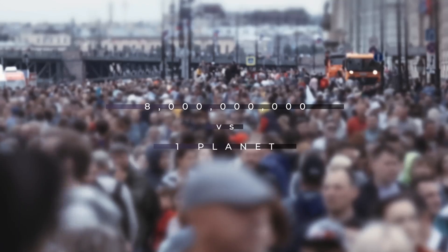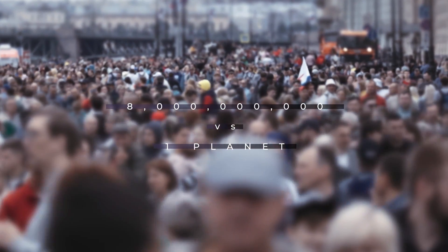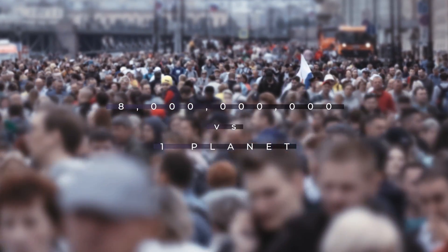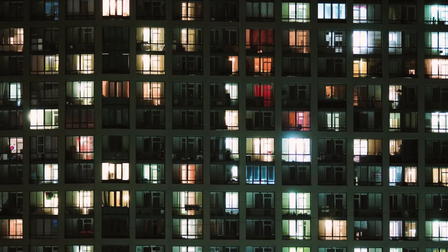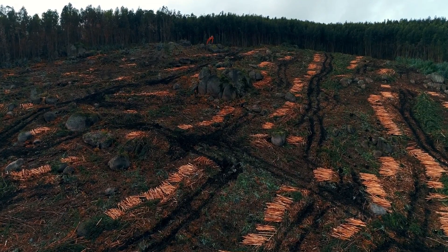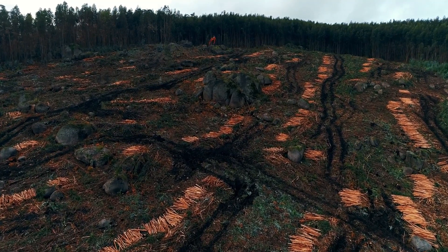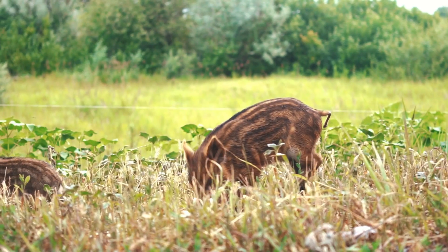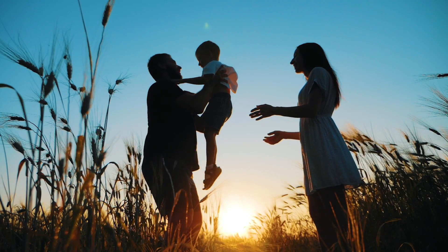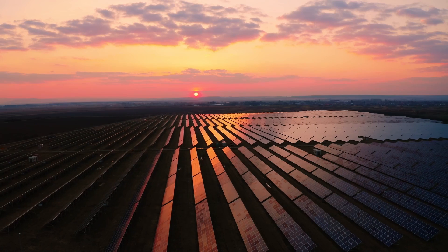Think about it. 8 billion people versus one planet. Earth simply cannot keep up. The more human life develops, the more we need — more shelter, more food and more natural resources. It is clear that Earth's relationship with climate change is complicated. That's why the future of our environment, wildlife and human existence depends on knowing how to find a healthier, safer and greener way to live.